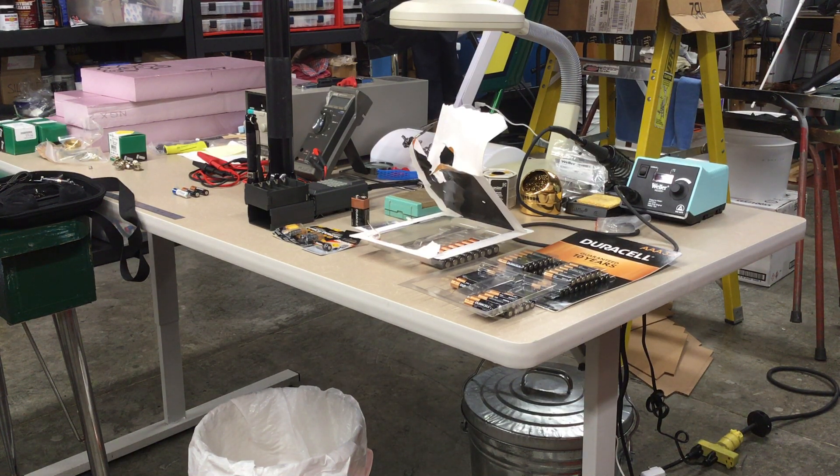The problem seems to be primarily with the smaller cylindrical batteries: quadruple A's, triple A's, double A's, and to a lesser degree C's and D's, although the C's and D's do seem to leak too. The rub is that they almost invariably leak before their due date — they definitely leak very often before the expiration date on the batteries.